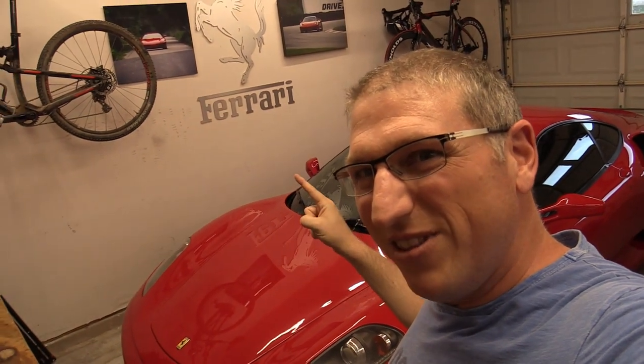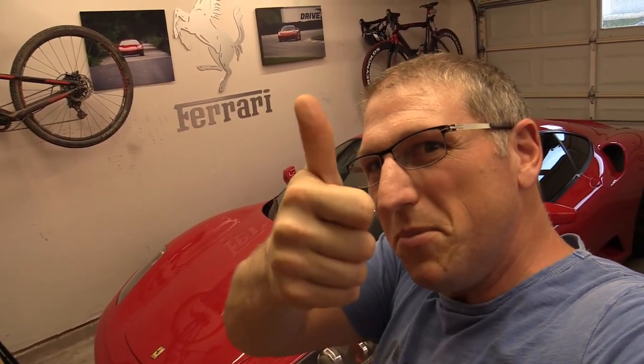Thanks as always for watching. You guys are awesome. You should probably subscribe, maybe even watch another video. Give me the thumbs up and share this video. We'll see you soon — we'll do some more car stuff.